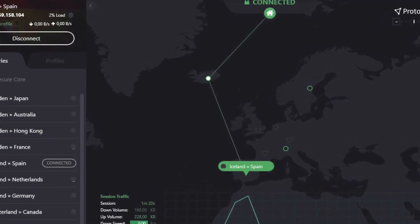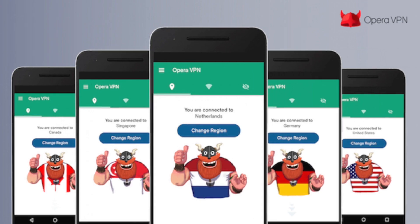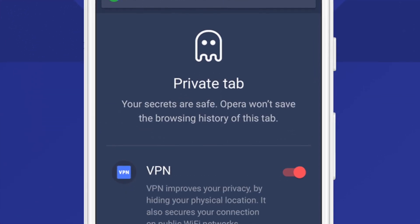Moving on to number seven: Opera VPN, which is a secure Opera browser plugin with unlimited data. You don't even need to create any account, so you're completely secure.